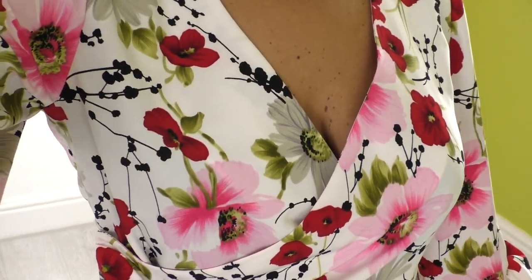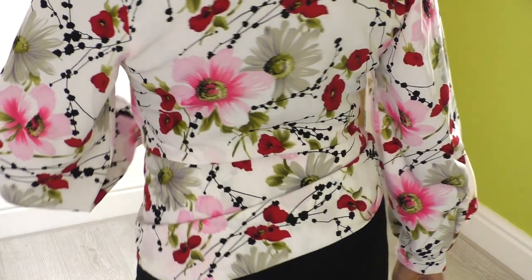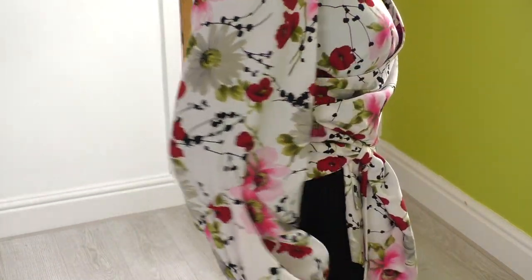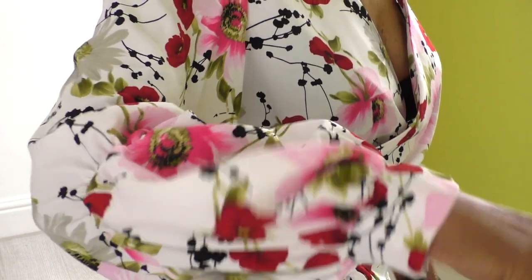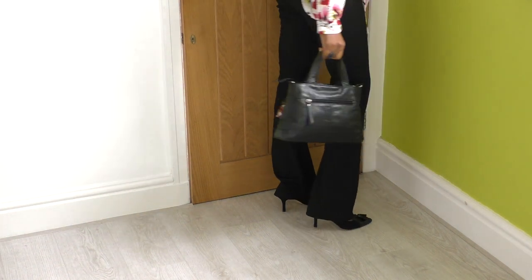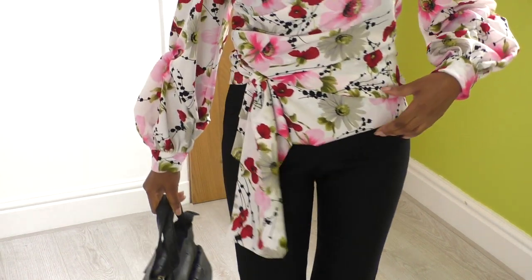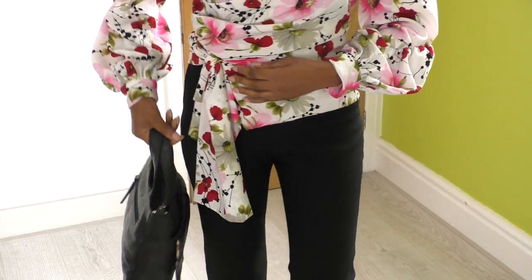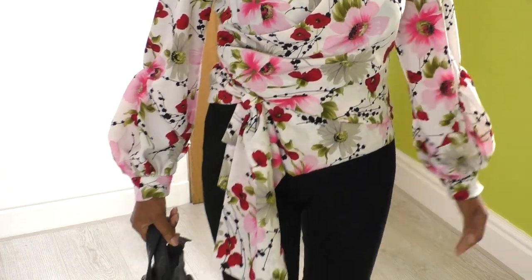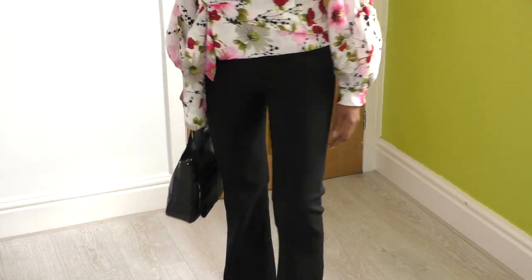I'll just give you a closer look at the blouse — the back view and the sleeves. It's got this asymmetrical draping going on with a little tied detail, and as you may know, I love my asymmetrical looks. So yeah, that's my outfit for today.